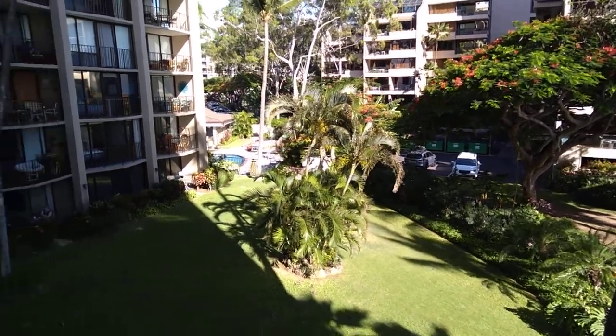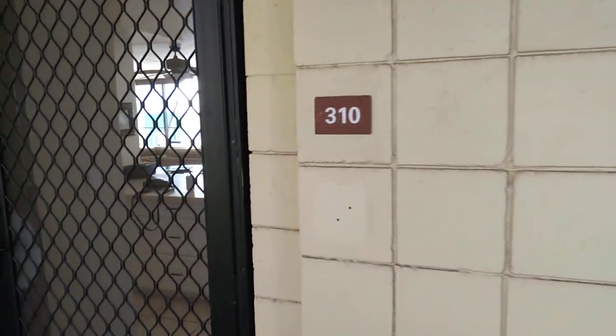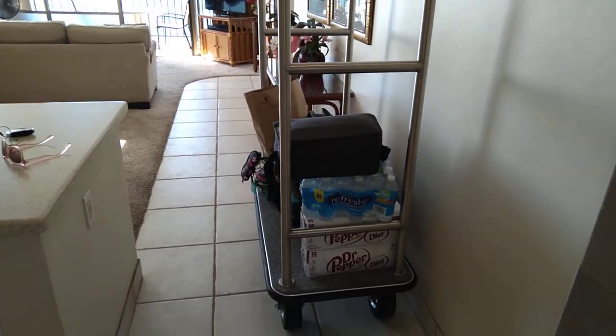We just got to Valley Isle Resort, Maui, Hawaii. Our room is number 310. We just got here so we still have a luggage cart full of luggage.